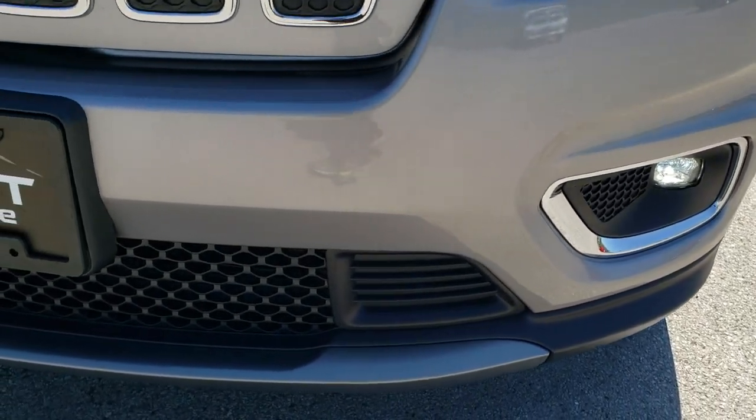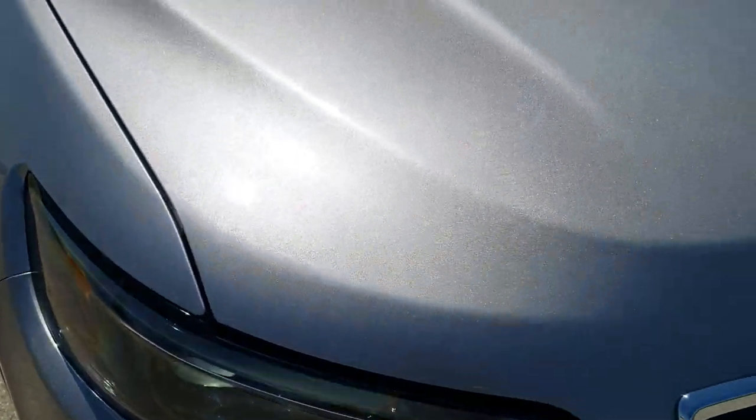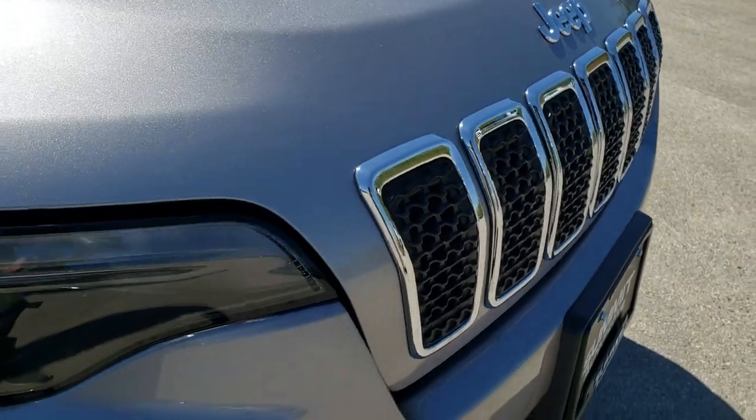Front bumper is in excellent condition — no dents, dings, or cracks. The hood is in excellent shape as well, no dents or dings. And there's the 7-slotted chrome-trimmed grille.